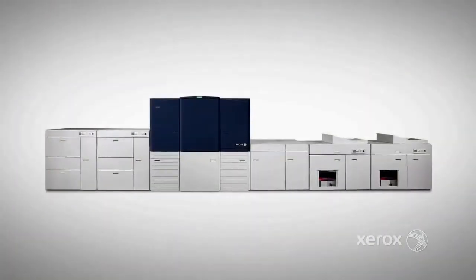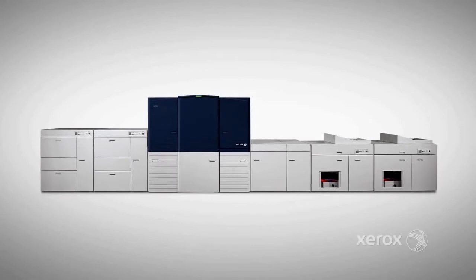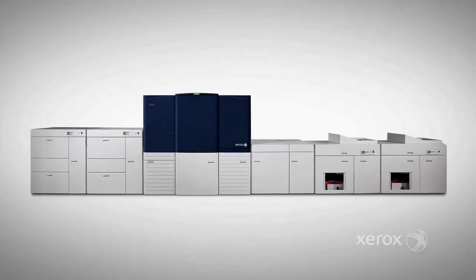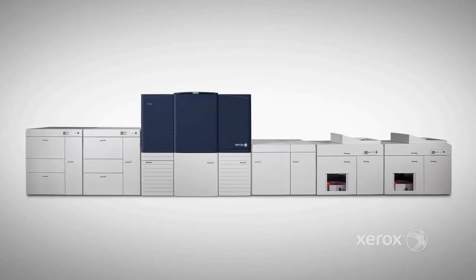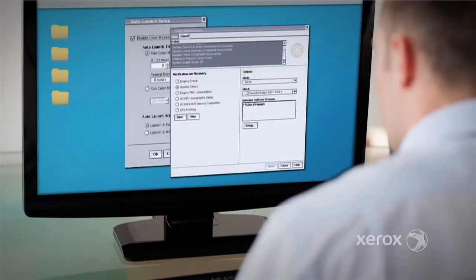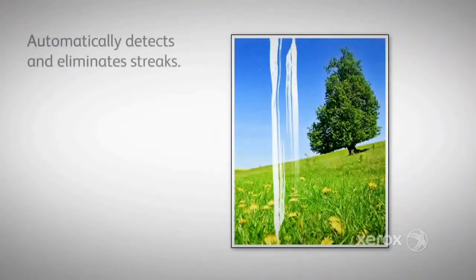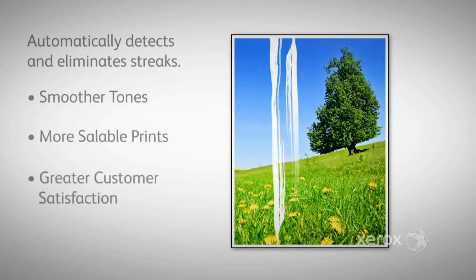This new printer is the descendant of a long line of Xerox digital color presses and includes the features and benefits that you'd expect from that lineage. For example, the 8250 delivers perfect color precision and accuracy, eliminating the need for operator evaluation and intervention. The system automatically detects and eliminates streaks to ensure smoother tones, more saleable prints, and greater customer satisfaction.